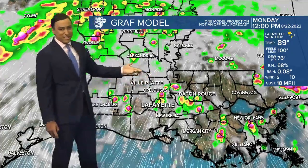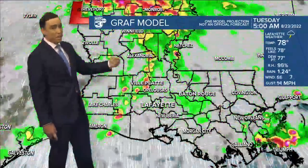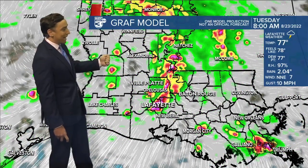Rain chances at 60 to 70 percent, but it's not going to be raining all day long. When we do see intervals of sunshine, that will help to push our temperatures into the upper 80s and lower 90s.